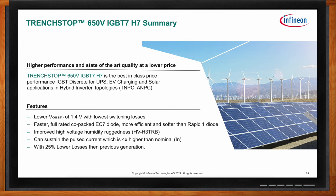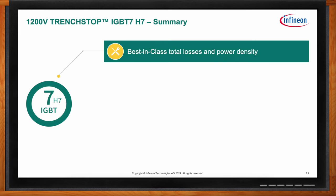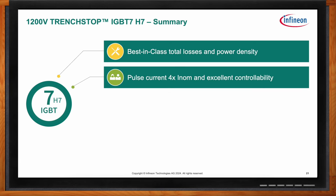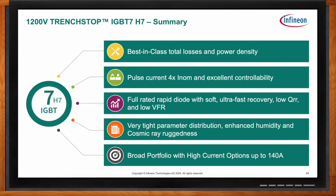The 1200 volt H7 achieves best-in-class total losses and power density. At higher frequencies, much smaller components are possible, yielding greatly improved power density. It supports pulse currents of four times the nominal with excellent controllability. The full-rated rapid diode features soft ultra-fast recovery, low QR, and low VFR for very small switching losses and tight parameter distribution, with enhanced humidity and cosmic ray ruggedness and current options up to 140 amps.